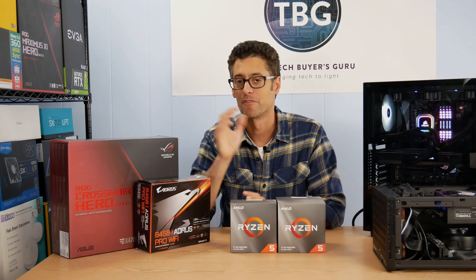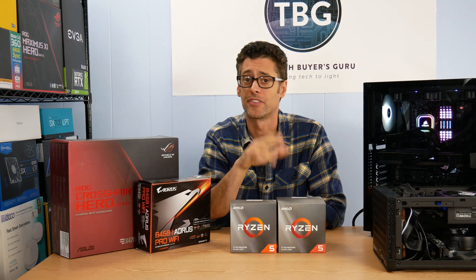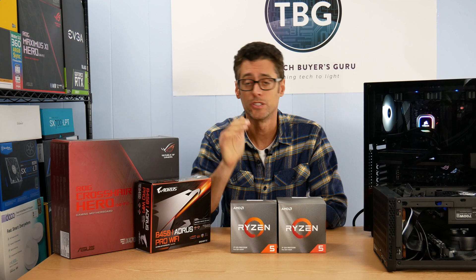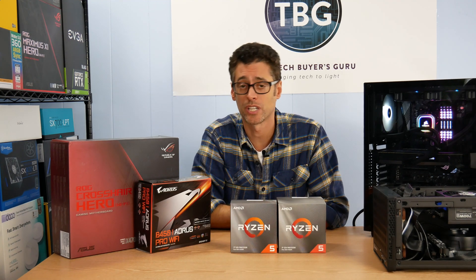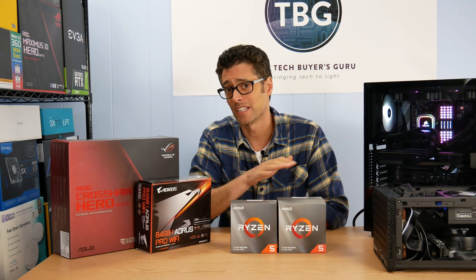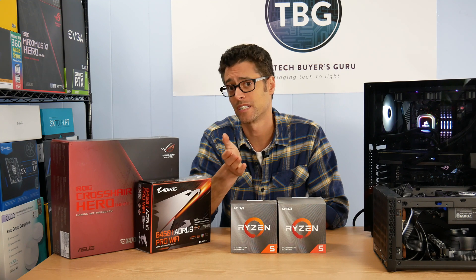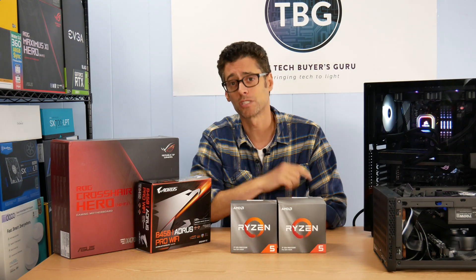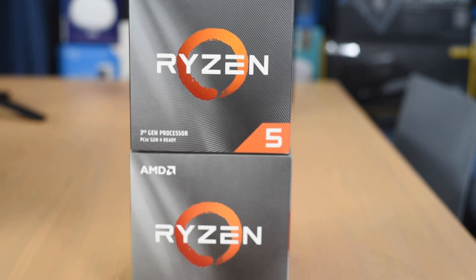Hey there, I'm Ari from the TechWires Guru and I'm very excited to be bringing you a review of the Ryzen 5 3600 and 3600X CPUs from AMD. These are new CPUs released in July 2019 based on the Zen 2 architecture and the 7 nanometer manufacturing process. These are essentially the most advanced consumer CPUs in the world, along with the 3700, 3800, and 3900 series from AMD. But these are probably most important to AMD because they are the value leaders in the new Zen 2 lineup.